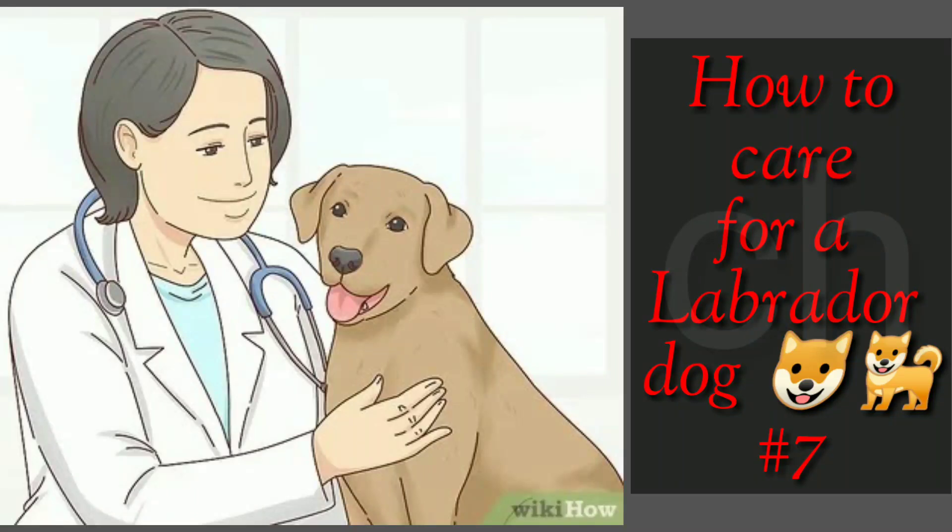How to care for a Labrador dog. Provide routine veterinary care. Every dog needs certain core vaccinations on a regular basis. It is a good idea to take your dog to the vet at least twice a year for routine exams to monitor its health and to establish a good relationship with your veterinary staff.